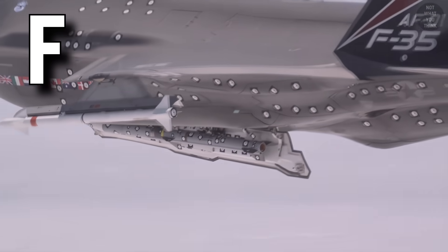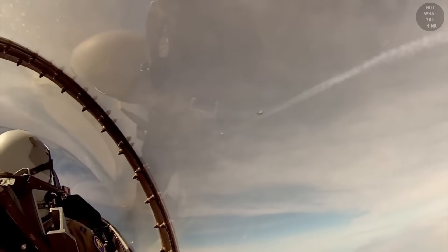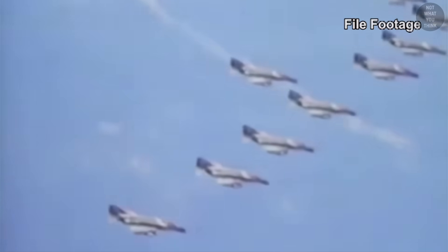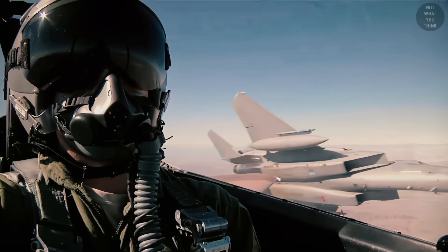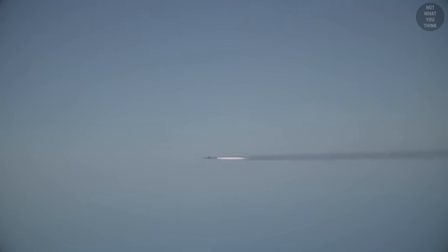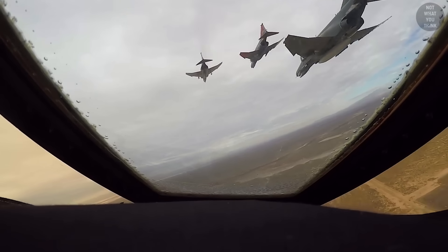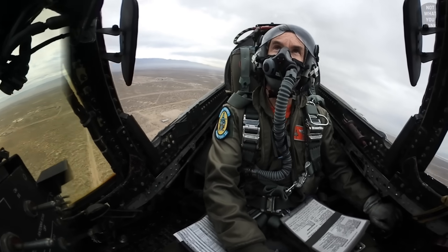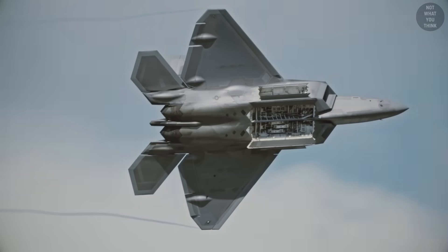Designated with the letter F are fighters, which are fixed-wing military aircraft designed primarily for air-to-air combat. The role of the fighter aircraft is to establish air superiority of the battle space, allowing bombers and attack aircraft to engage in tactical and strategic bombing of enemy targets. Fighters are known for their high speed and maneuverability. A well-known fighter aircraft is the F-4 Phantom, used extensively during the Vietnam War. Many modern fighter aircraft have secondary capabilities such as ground attack, like the F-22 Raptor.